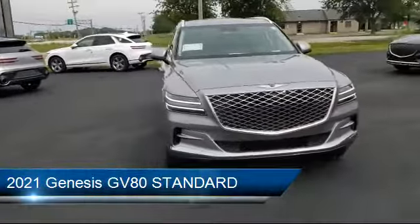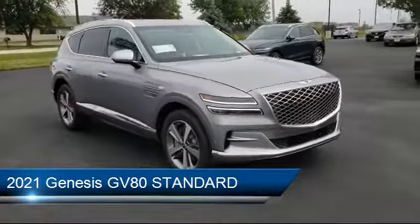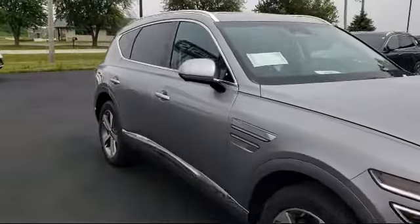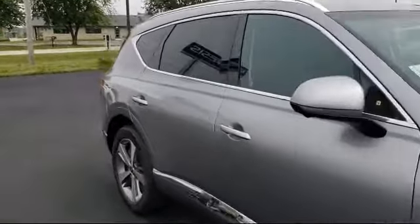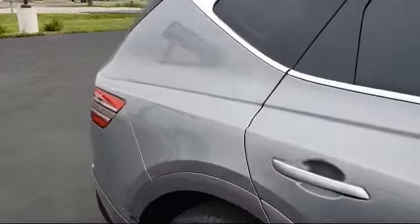and it comes equipped with automatic parking, blind spot monitor, hands-free liftgate, heated front seats, privacy glass, rain-sensitive windshield wipers, keyless entry, MP3 player, navigation, and steering wheel controls.